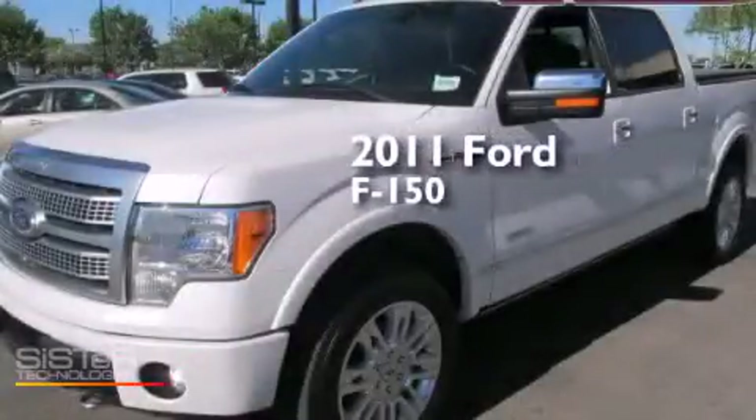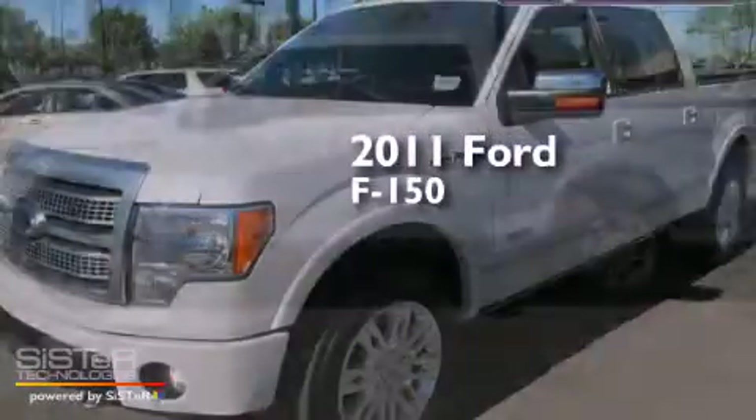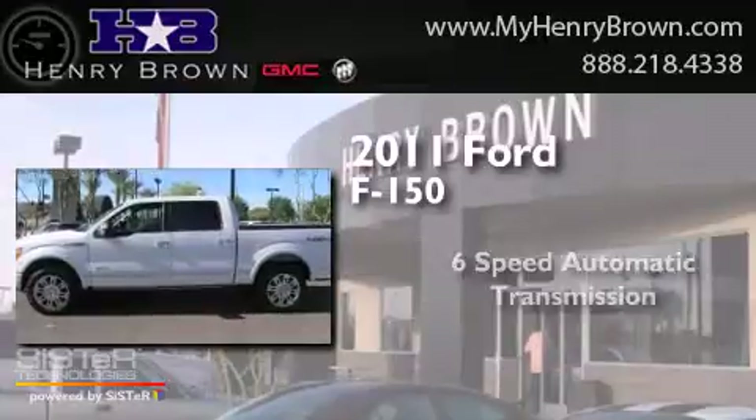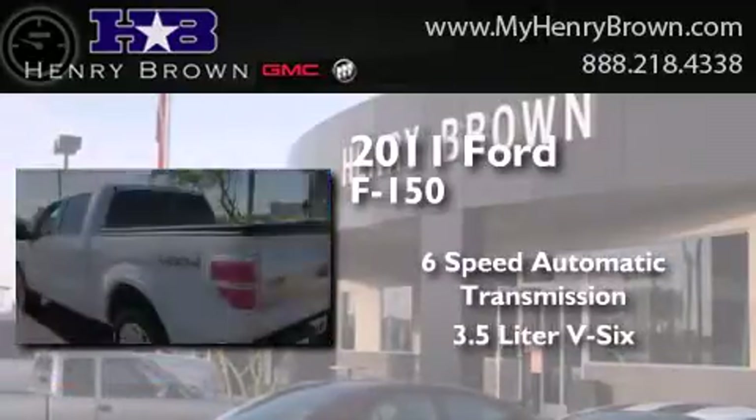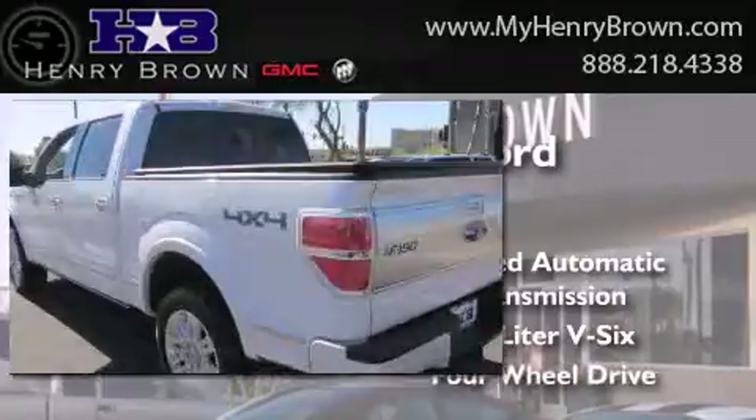This is a 2011 Ford F-150. This truck has a 6-speed automatic transmission, a 3.5-liter V6, and 4-wheel drive.